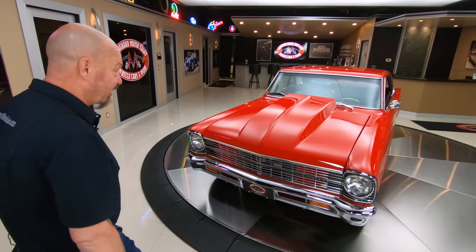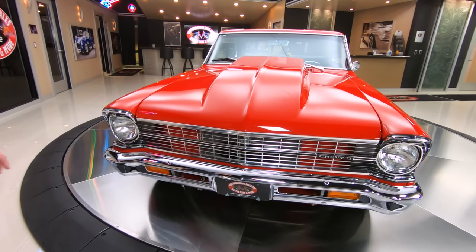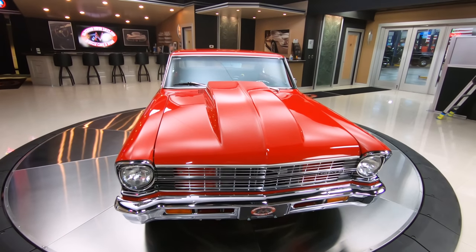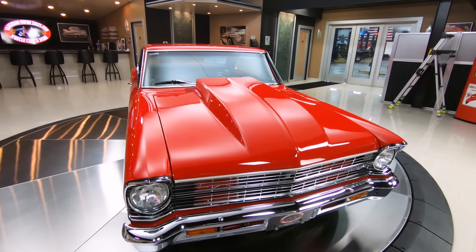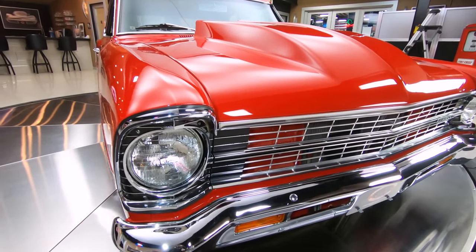Look at this beautiful car, man. That cowl hood is looking sweet. I mean, this thing looks like a double-A top fuel dragster, doesn't it? She looks good. That red paint is popping, looking beautiful. All the chrome is looking good.